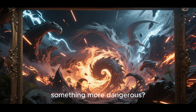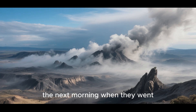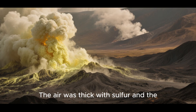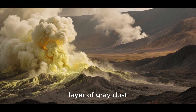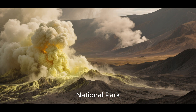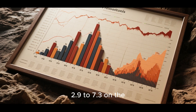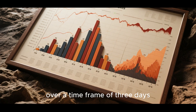Something bigger? Something more dangerous? Their fears were confirmed the next morning when they went outside and saw that the sky was filled with ash. The air was thick with sulfur, and the ground was covered in a fine layer of gray dust. A massive eruption had occurred at Yellowstone National Park. In total, 54 separate earthquakes ranging from 2.9 to 7.3 on the Richter scale shook the region over a time frame of three days.